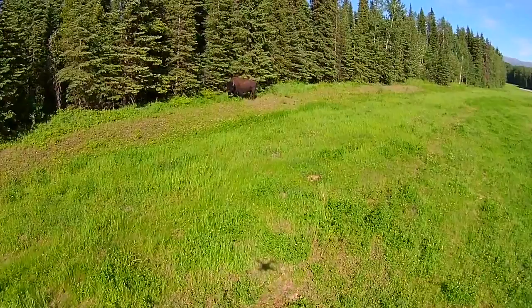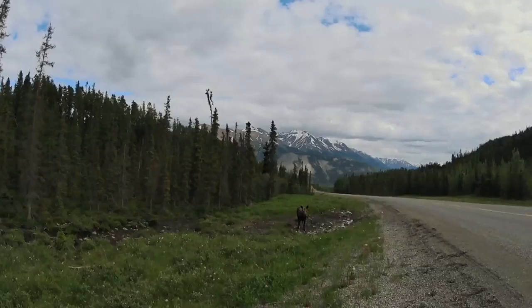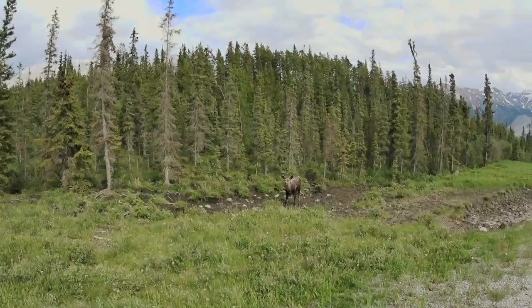I promised you guys an adventure and this is what we deliver — welcome to Adventure Toyota. See you buddy, have a good day. Wow, look how close I am to this female moose. Awesome!